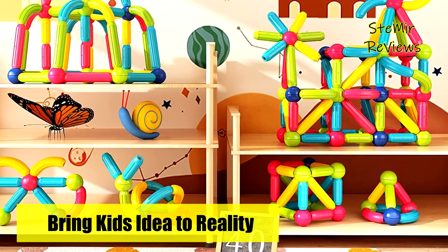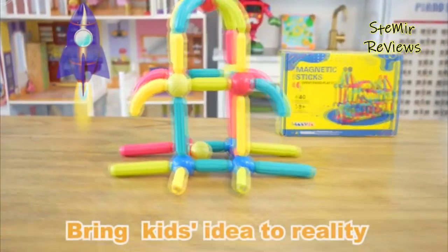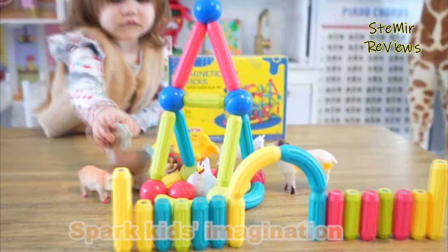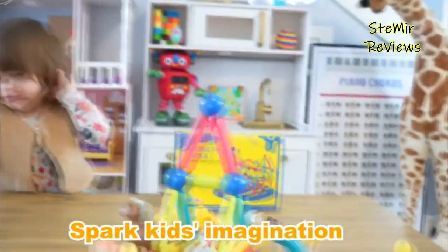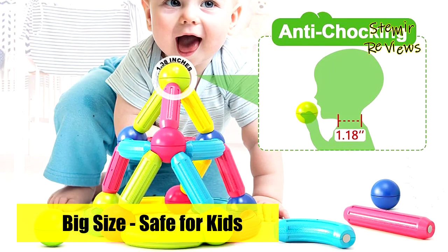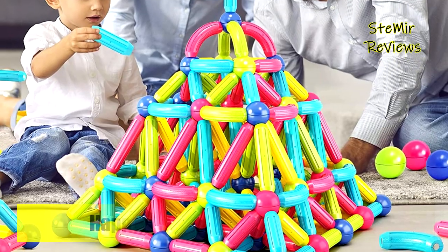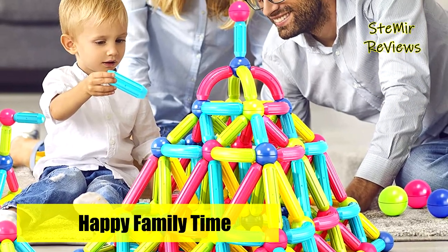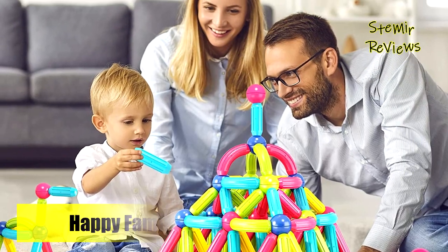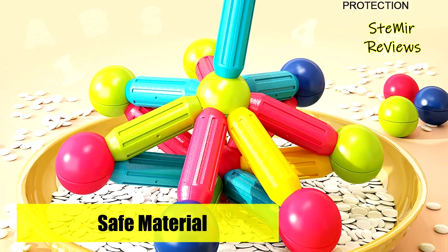The building block set includes 40 magnetic blocks, a creative booklet, and a storage bag. Great for kids who have ADHD or anxiety issues to start learning. The storage bag allows children to keep the habit of storage and is also the best choice for travel toys. Hand-in-hand instructions allow children to immerse themselves in the world of creation. Suitable teaching for children and a great stress reliever for adults. It is also a perfect toy set to build up a positive relationship with little ones.